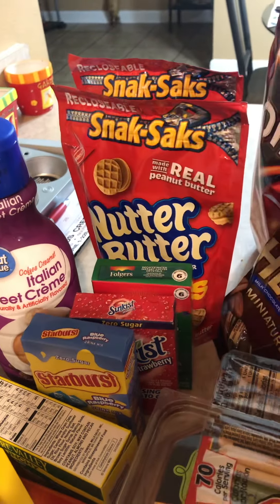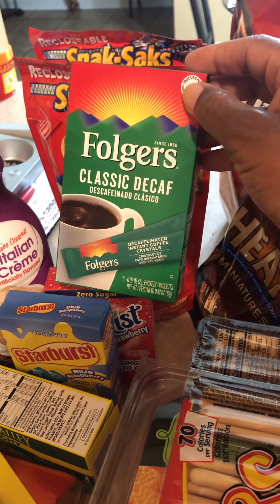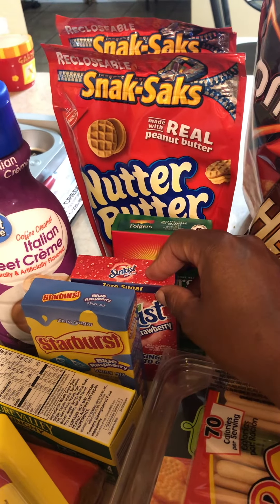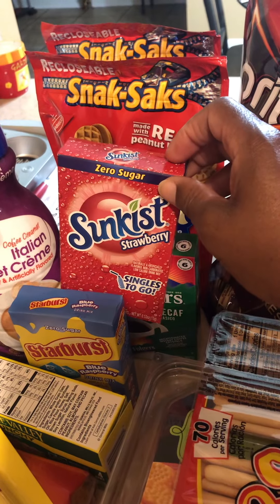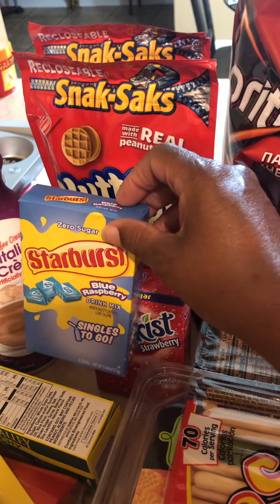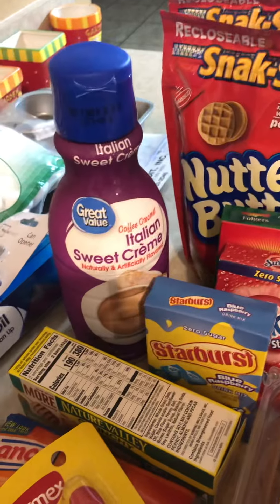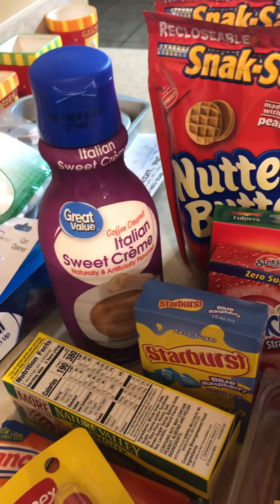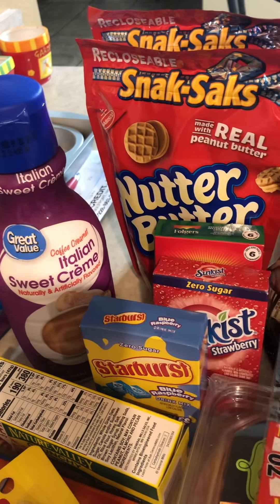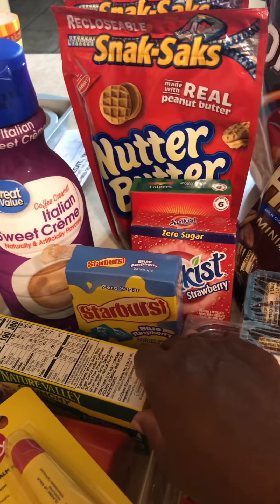There's a lot of them in here — I'll probably keep one out. I like decaf. This was a dollar at Walmart. This came from Frugal's for a dollar. Another one was 91 cents — that strawberry and blue raspberry one was 91 cents from Frugal's. The Italian sweet cream came from Walmart for about $1.86.